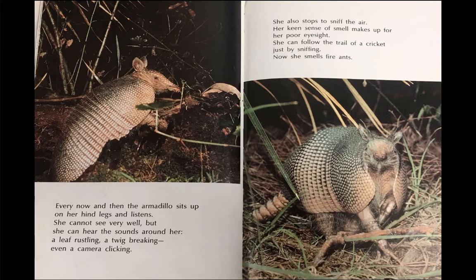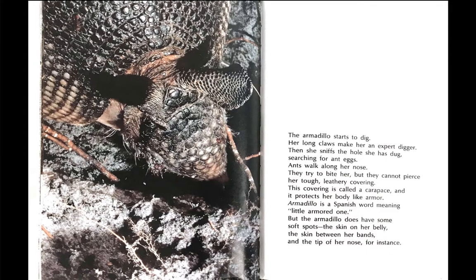Now she smells fire ants. The armadillo starts to dig. Her long claws make her an expert digger. Then she sniffs the hole she has dug, searching for ant eggs.